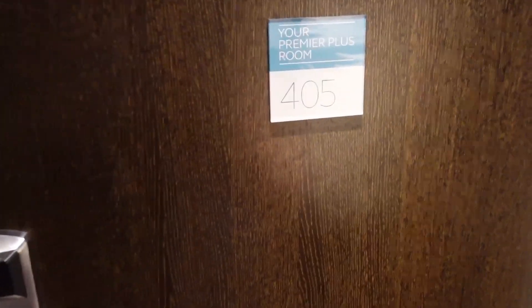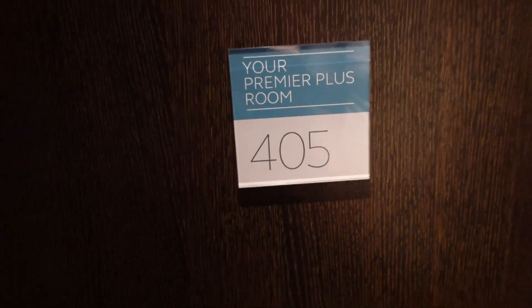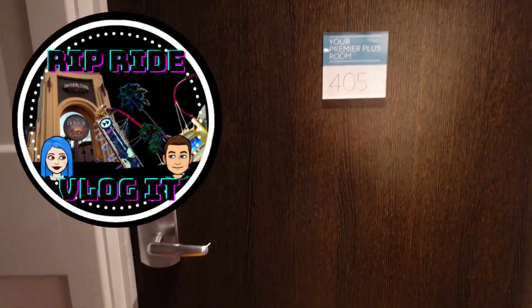We're going to check out our room — this is room four or five, one of the premier plus rooms. Let's go inside.